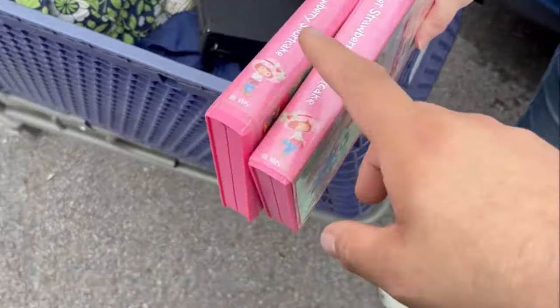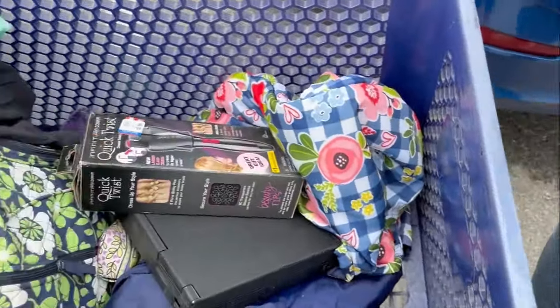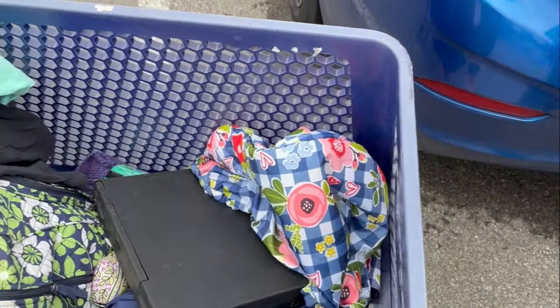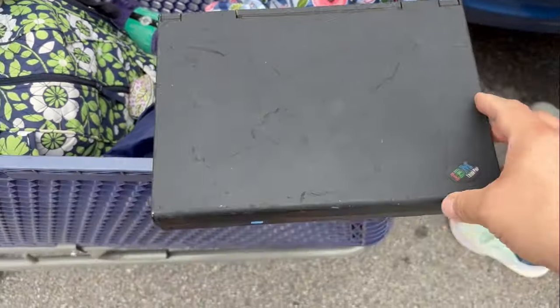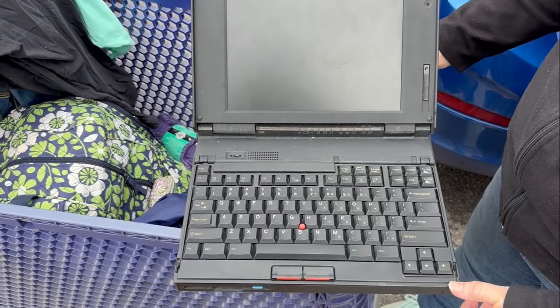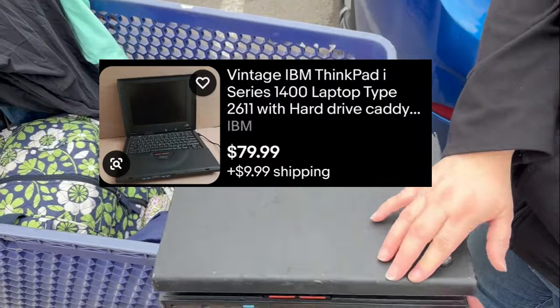Now let's go to the wife's cart. She found several things that are cool — Strawberry Shortcake VHSs. A Conair Infinity Pro Quick Twist. We picked up a vintage IBM ThinkPad — like a caveman one. It's in rough shape, but in this crappy shape even if it doesn't turn on, we can get $80 plus shipping for parts only. So we'll clean it up a little bit and make it look nice.